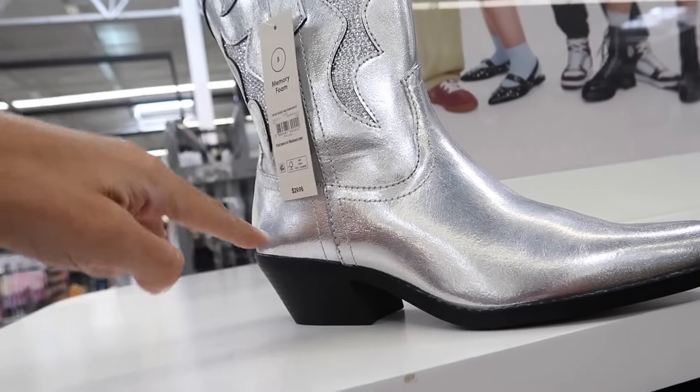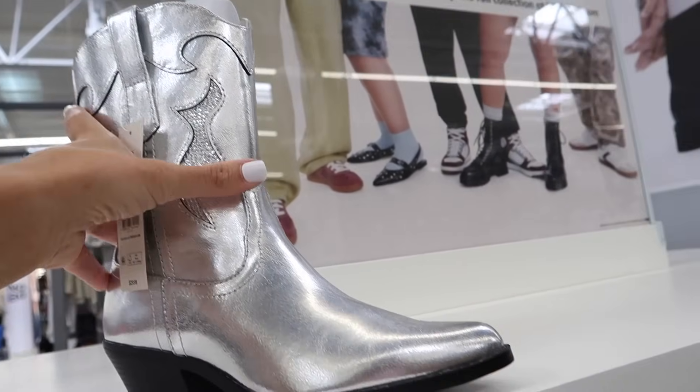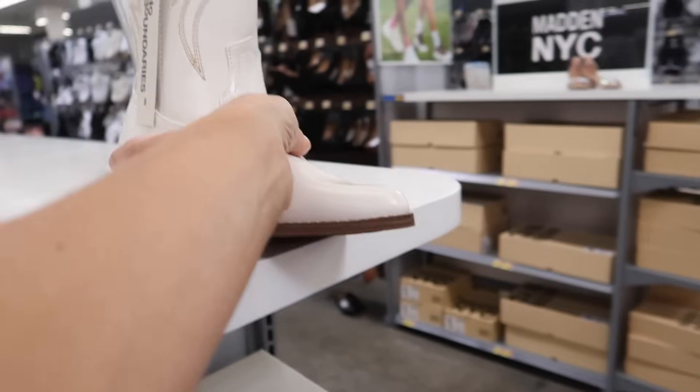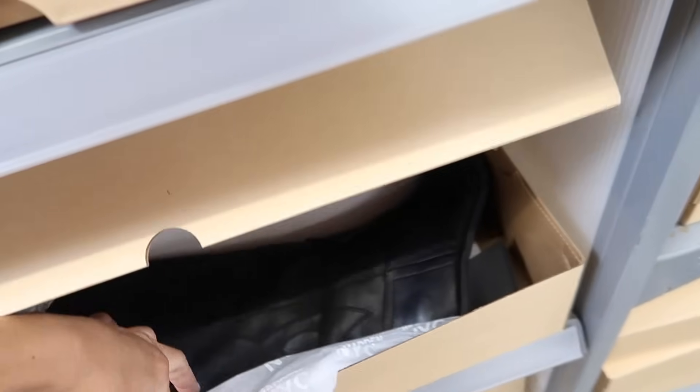New cowboy boots from No Boundaries — these are that mid-calf style. They have the pointed toe, chunky heel, rhinestone detailing with the zipper on the inside. They're $29.98 in the silver, and they also come in white with brown stitching.